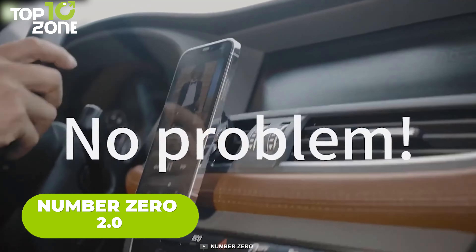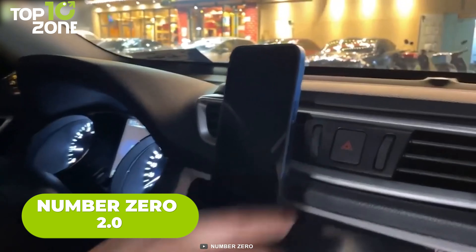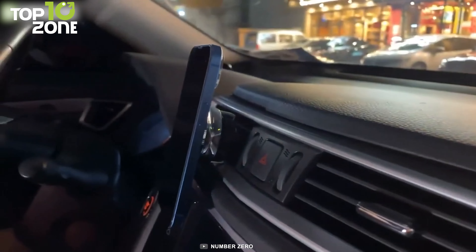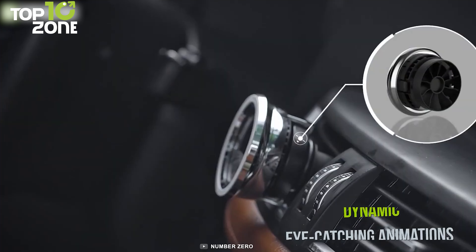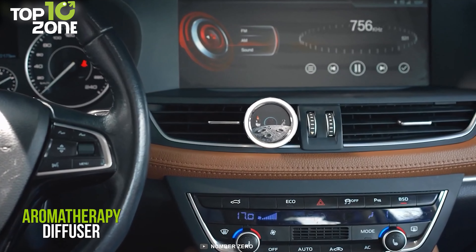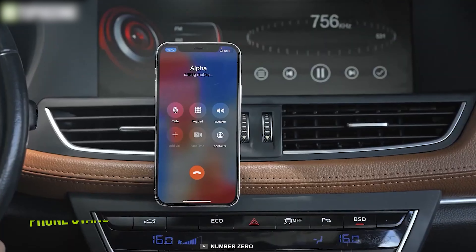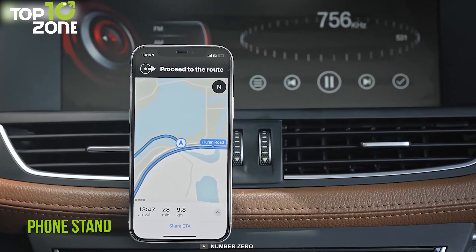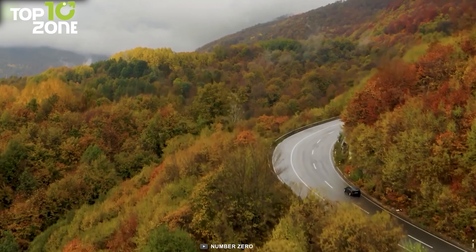Keep your eyes on the road without being distracted by your phone. Presenting the Number Zero 2.0, a MagSafe magnet car phone holder that does a lot more than holding your smartphone firmly in place. You'll love this magnetic car vent mount as it features dynamic, eye-catching animations to add a dash of fun to your car's interior. It also acts as an aromatherapy diffuser, filling your car with the aromas of your favorite essential oils or perfume to eliminate stress. In addition to holding your phone in the car, it can serve as a phone stand when watching videos on a table, or even be used as a fidget toy.